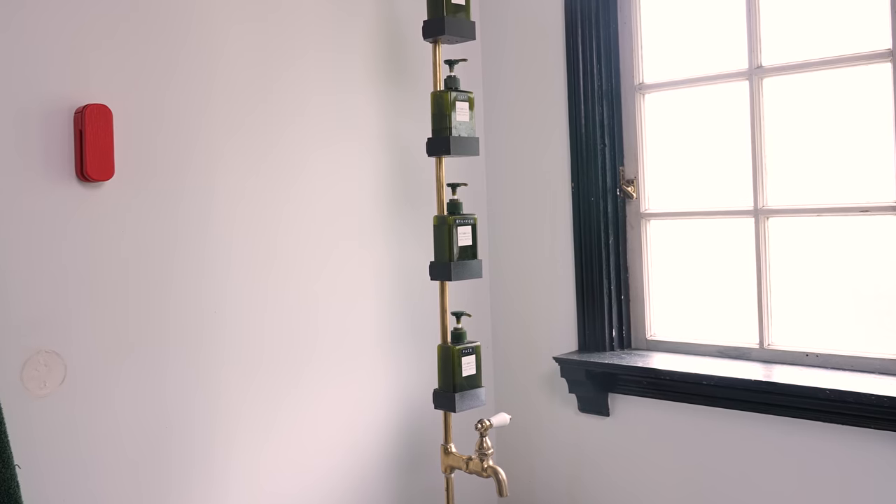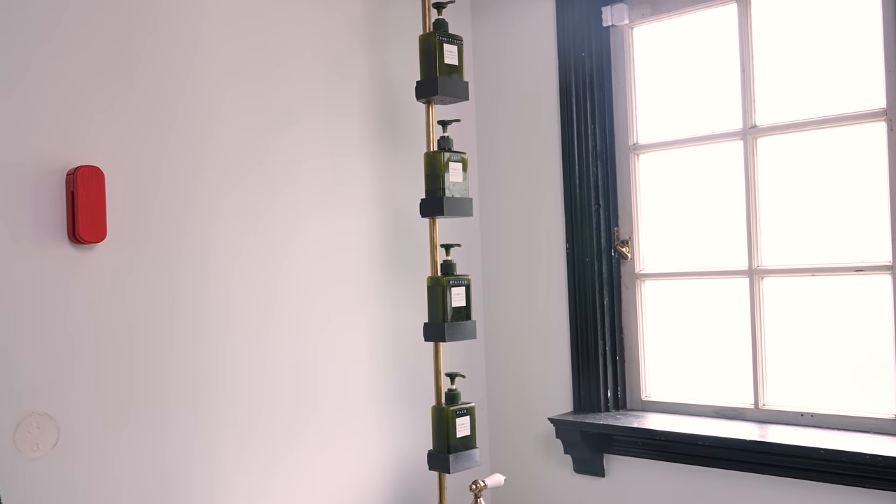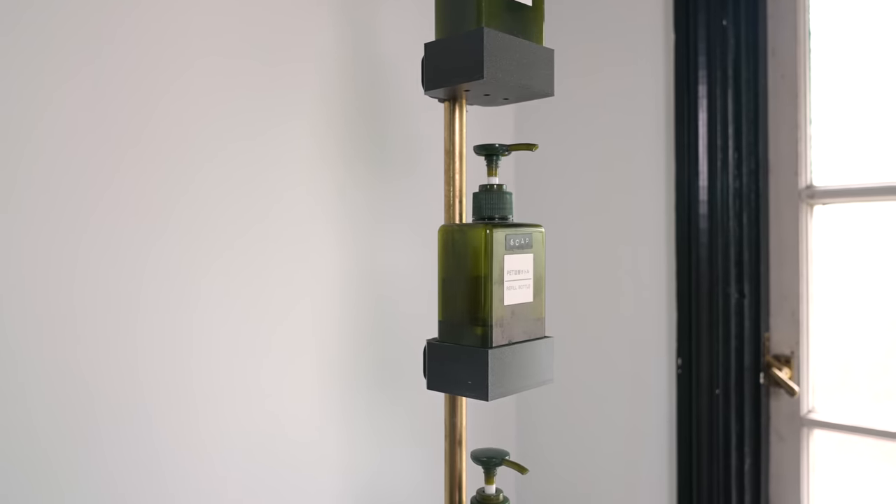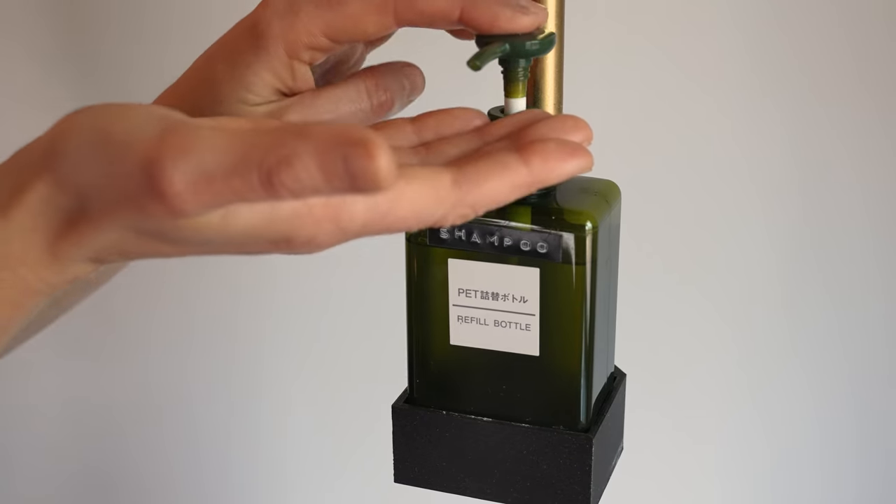I do love these soap holders though. I was looking at all these shower caddies and suction cup shelves and I didn't really like any of them. And I realized that all of my bottles are the same size, so I just 3D printed these pipe mounts. It's definitely one of the most discreet solutions I've seen, so I really like it.